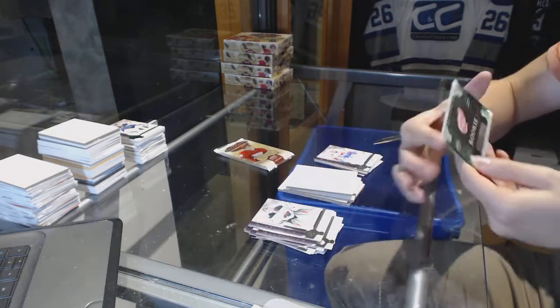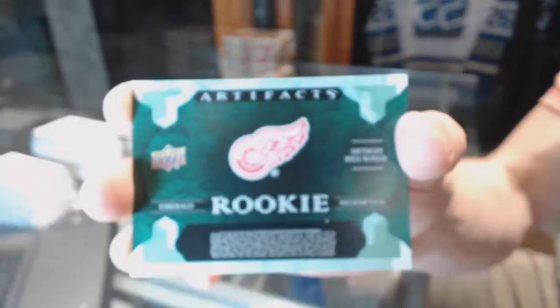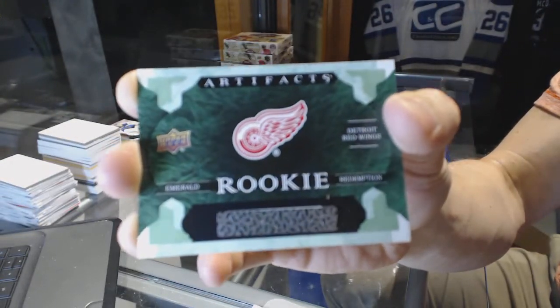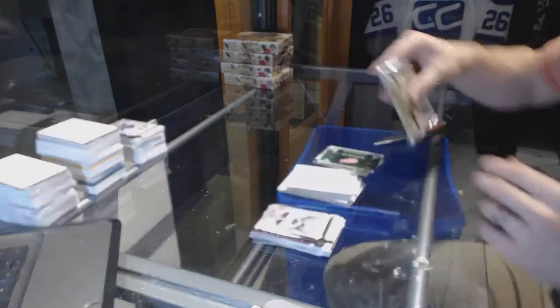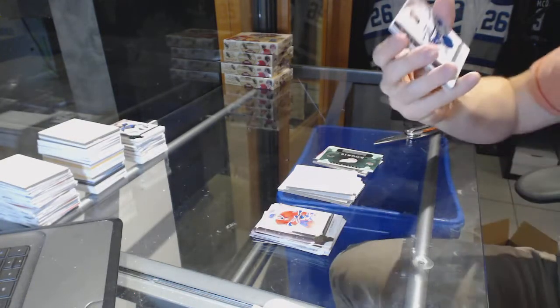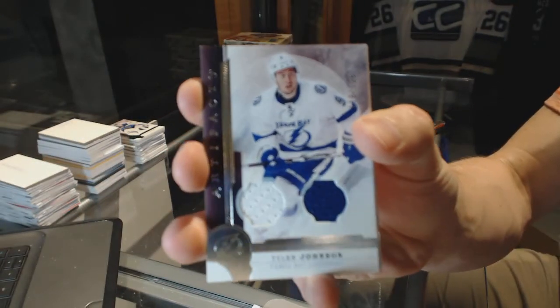We've got an emerald rookie redemption for the Detroit Red Wings. My best guesses for this one would be Tyler Bertuzzi or Martin Frk. And if neither of them skate, maybe they just make it Jared Coral. We've got a dual jersey silver, number to 125 for the Tampa Bay Lightning, Tyler Johnson.